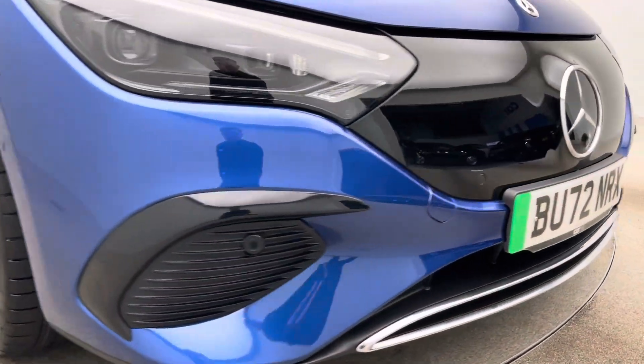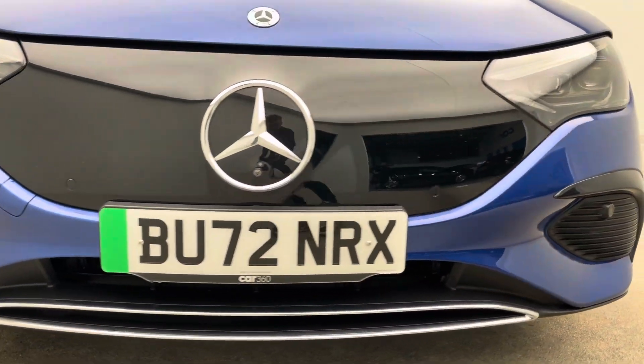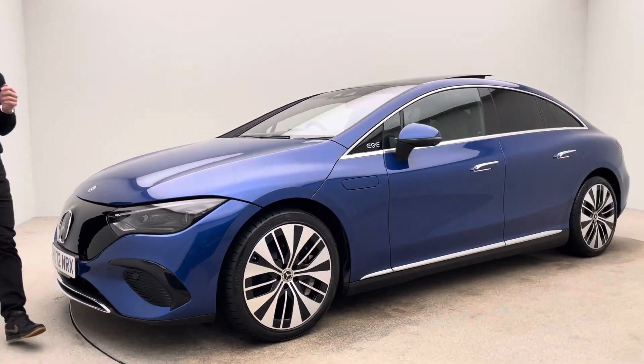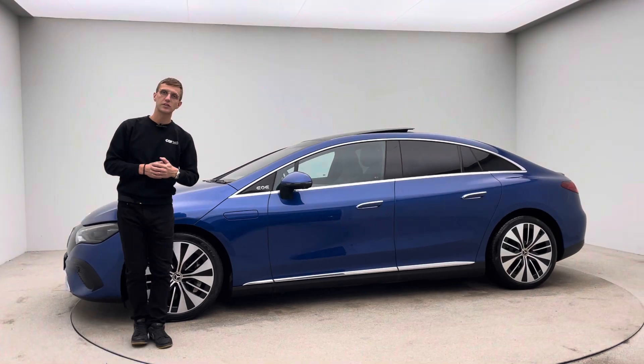If you haven't done so already, please take a short moment to read through some of our Google and Trustpilot reviews. Over two and a half thousand five-star reviews from previous customers will give you that final bit of confidence and reassurance, hopefully, to choose Car360.